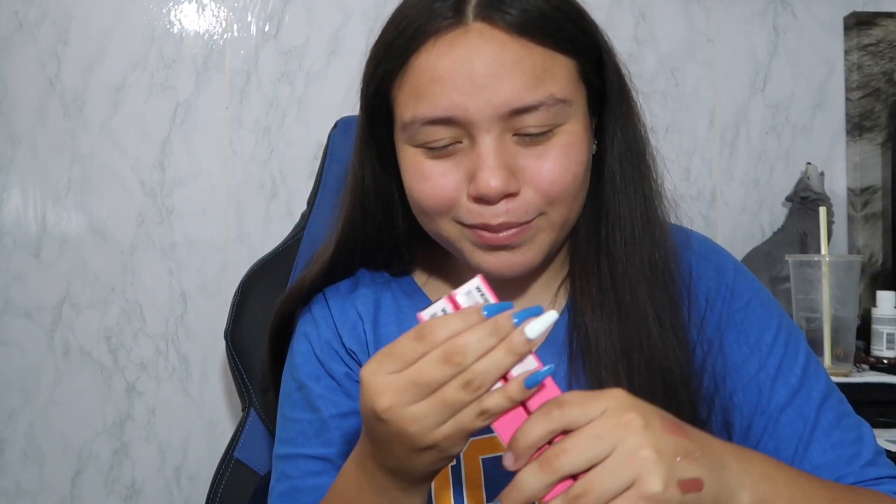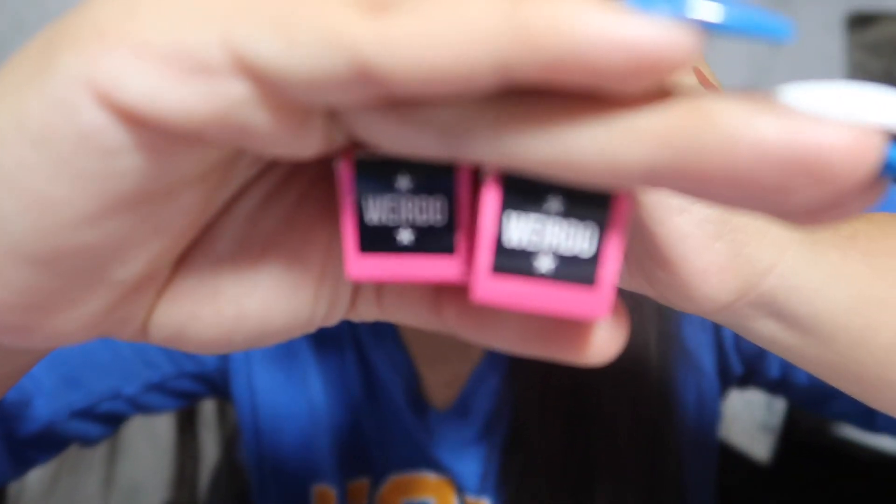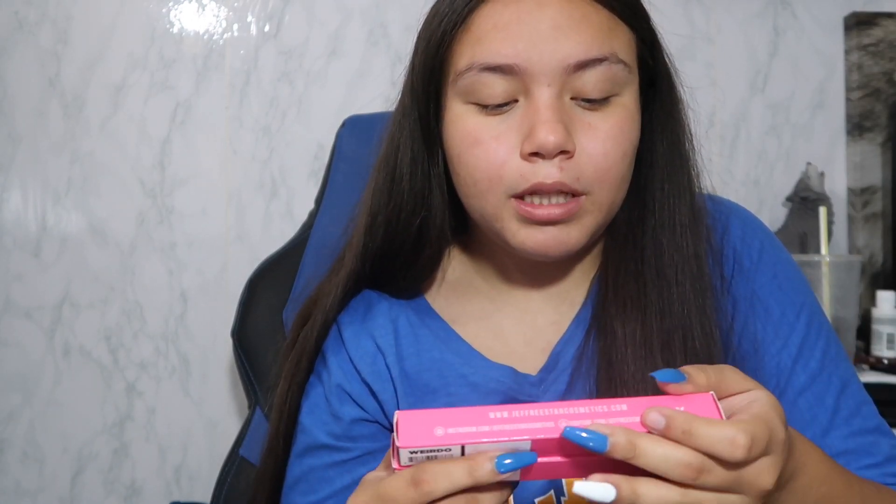The last thing in here is a velour lip liner. I don't know if you guys can tell if you watched my other video — let me just show you. We have two duplicates — they're both 'Weirdo.' I don't know how to feel about that.